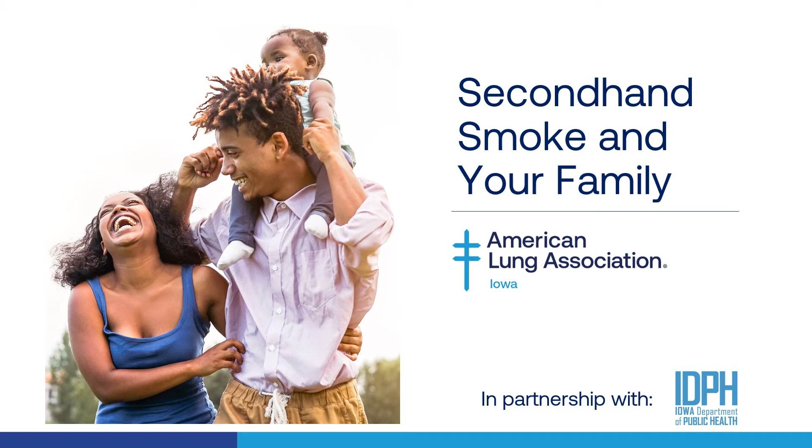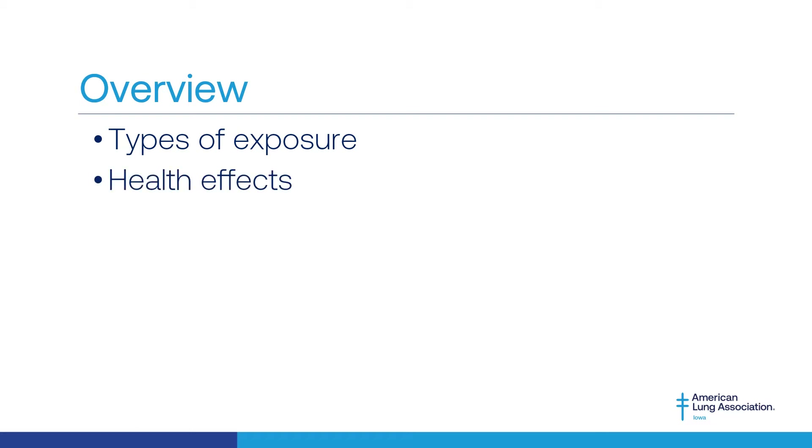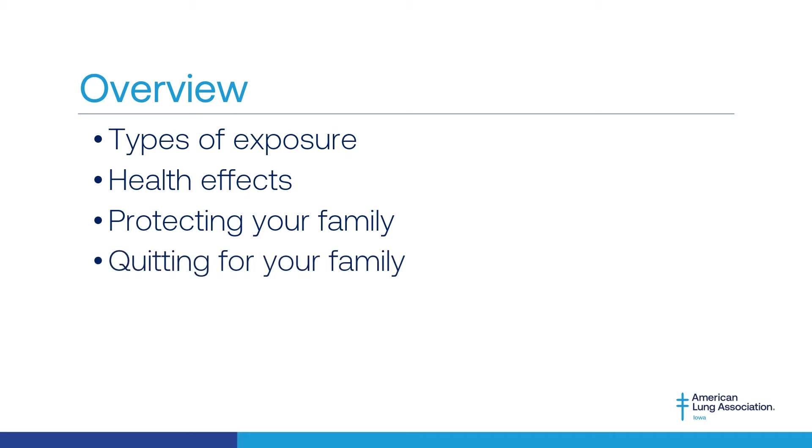Welcome and thank you for viewing today's presentation: Secondhand Smoke and Your Family, presented by the American Lung Association in Iowa. In today's presentation we will cover the different types of exposure including secondhand smoke, thirdhand smoke, and secondhand aerosol, the health effects in both adults and youth who are exposed to secondhand smoke, steps you can take to protect you and your family, and resources available to help you quit when you are ready.